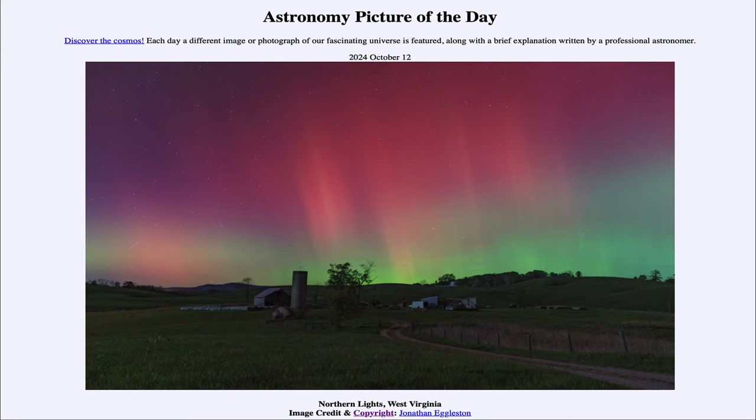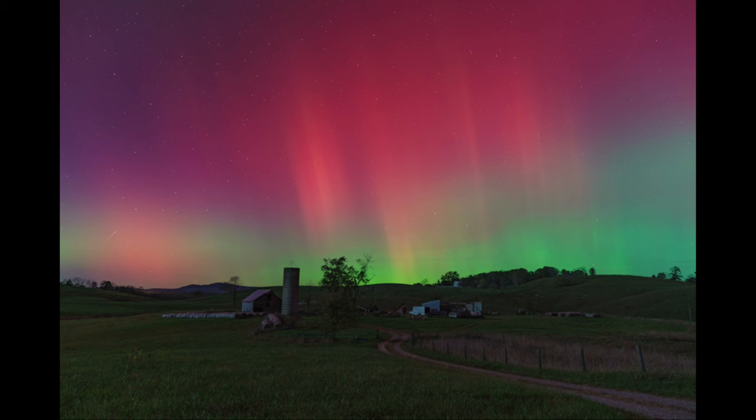Greetings and welcome to the Astronomy Picture of the Day podcast. Today's picture for October 12th of 2024 is titled Northern Lights, West Virginia. Here in an image taken from southern West Virginia in the United States, what do we see up in the sky but the aurora?